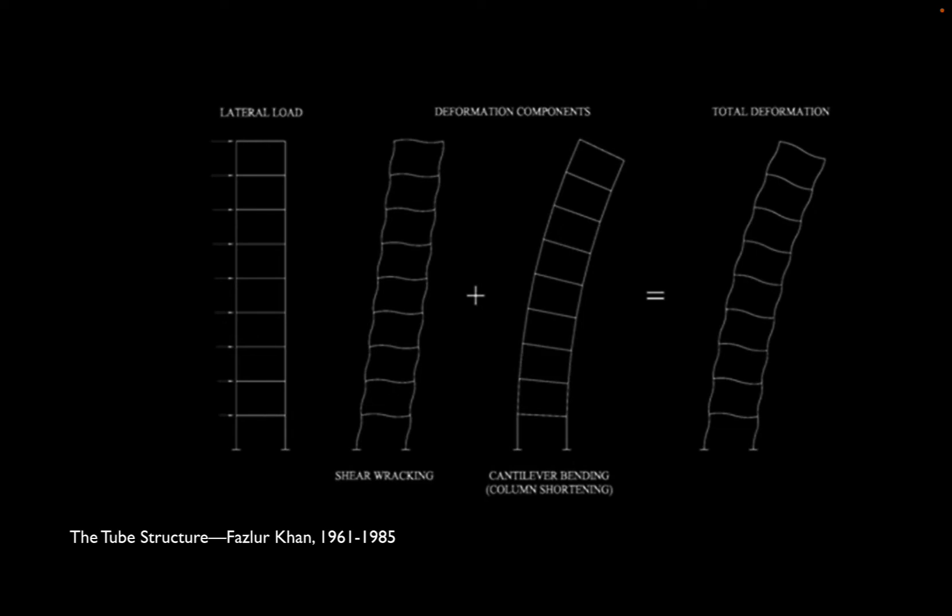Khan realized that shear racking was happening simultaneously with the behavior of the skyscraper as a giant cantilever. He described this as cantilever bending, but also the slightly odder description of column shortening. When the wind hits a building, it's not only trying to shear it off its foundations — it's trying to bend it like a giant cantilever sticking up from the ground. This goes back to William LeBaron Jenney's idea that his iron and steel frames were built like bridges, like railroad truss bridges sticking out of the ground.